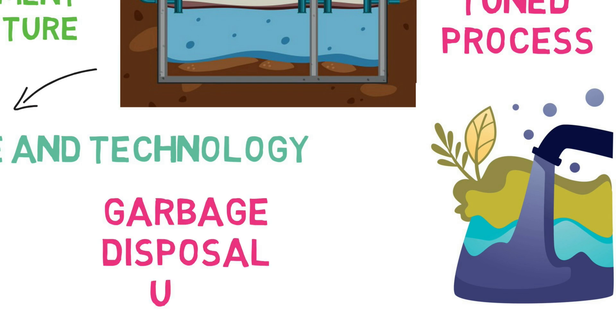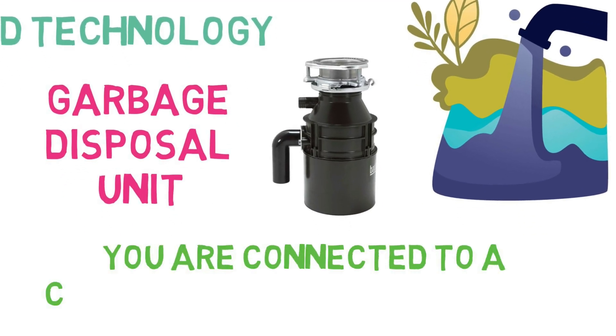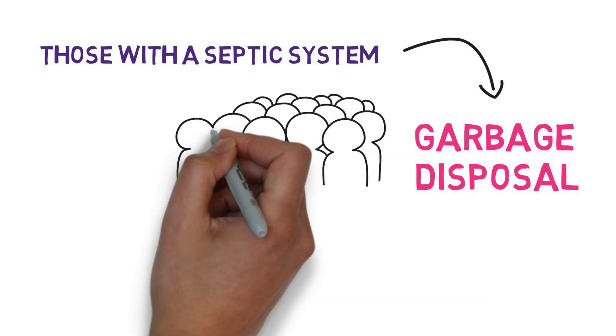Having a garbage disposal unit at home more often than not means you are connected to a centralized sewerage system. Those with a septic system, installing a garbage disposal is usually something that people don't normally do.